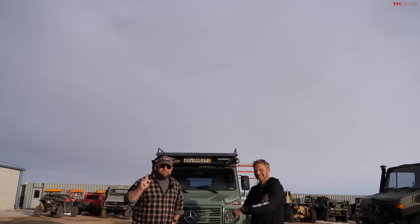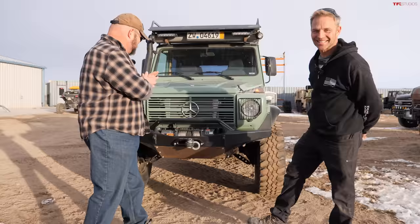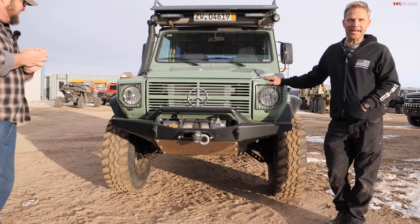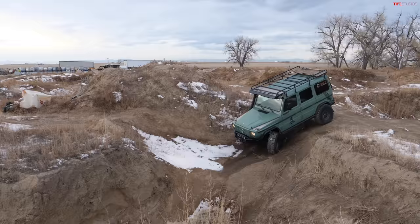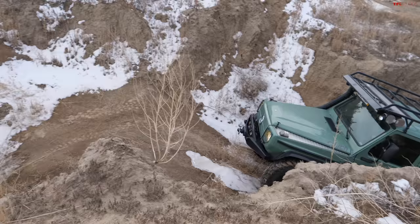My name is Jay Couch with Couch Off-Road Engineering and this is the old-school G-Wagon — or Mercedes G-Class. What makes this cool compared to the ones you see with very wealthy soccer moms is this is the old-school guy. It's the turbo diesel, and it's regular two-wheel drive or four-wheel drive — not the central locking diff stuff — zero electronics.